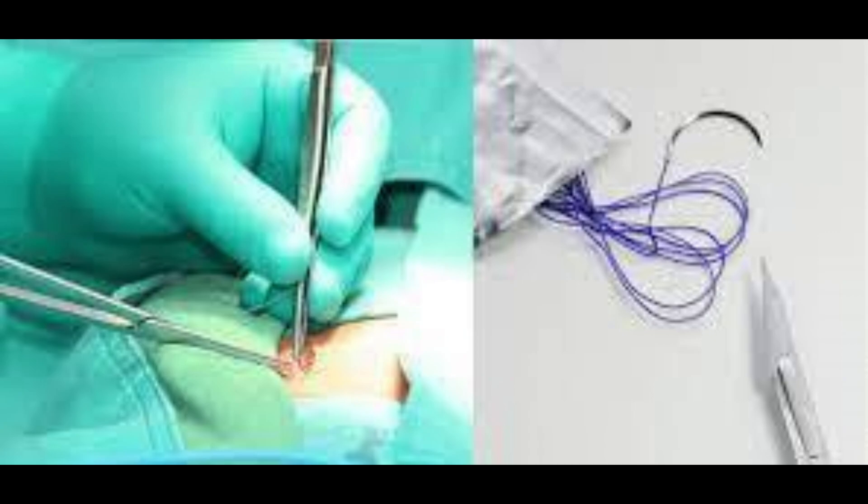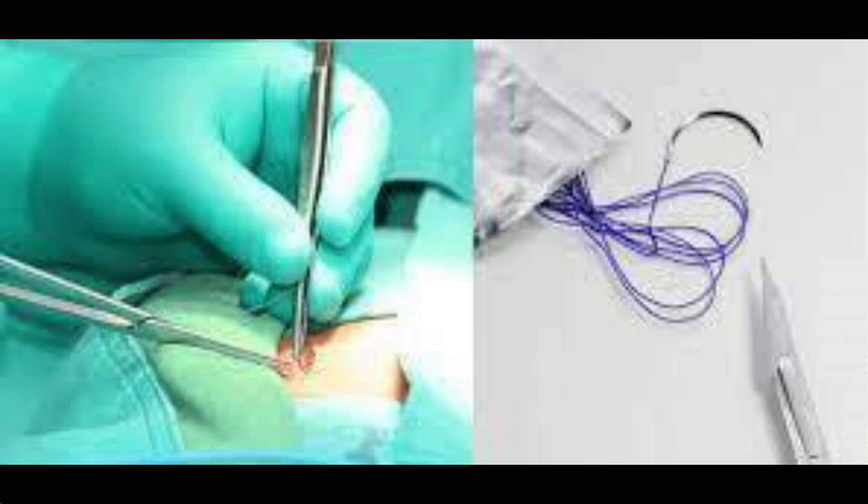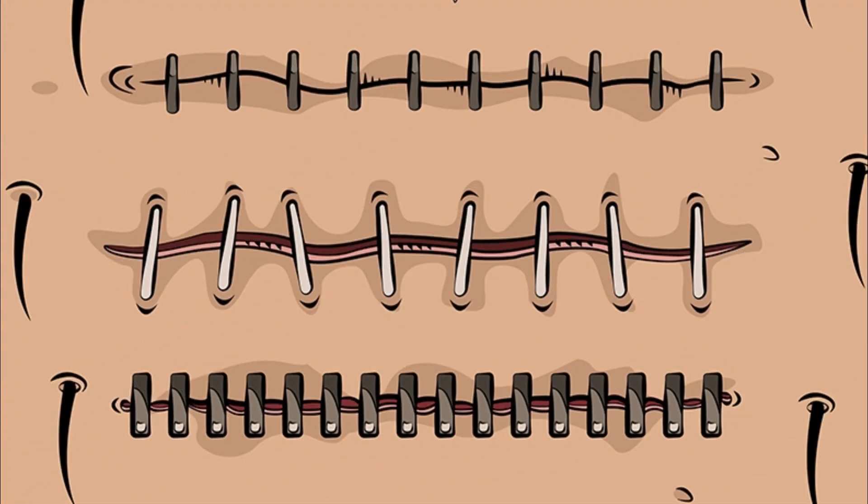Throughout history, doctors have used various natural materials for sutures, such as flax, hair, grass, cotton, silk, pig bristles, and animal gut. But there was a downside — sutured wounds often became infected. In the 19th century, surgeons preferred cauterizing wounds rather than risking infections from sutures.